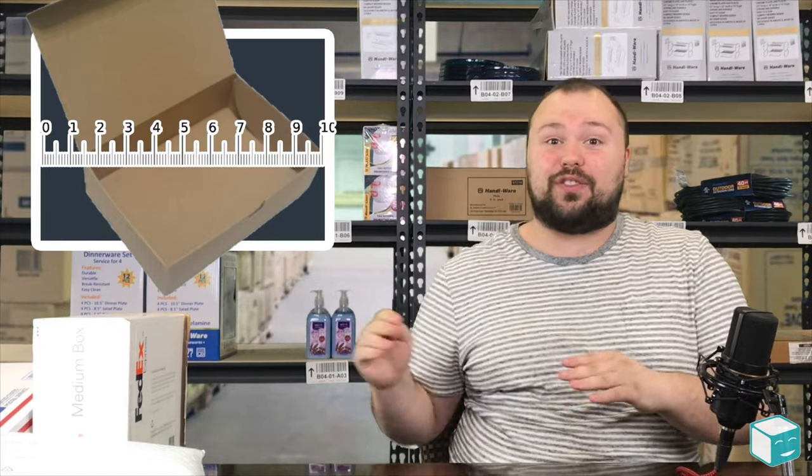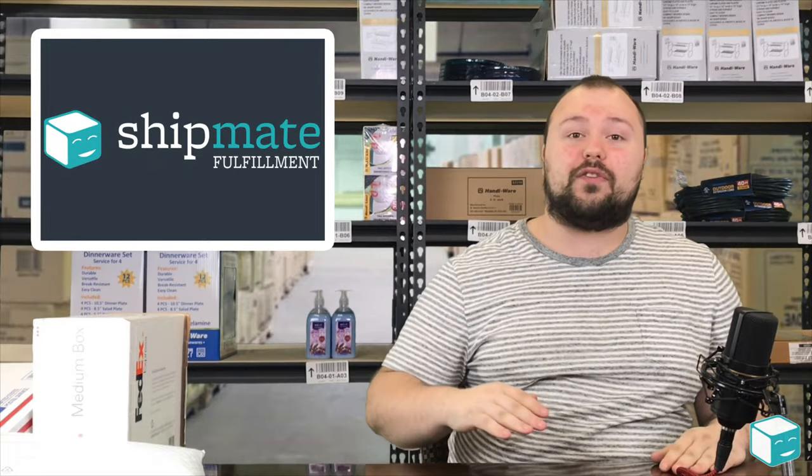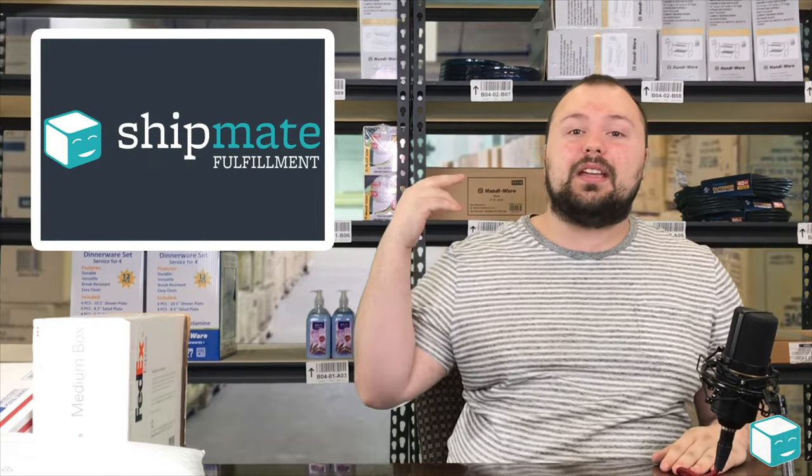So you can be shipping something in your own box and yet it might qualify for this flat rate program. That's something really cool to keep in mind — it can save you a lot of money and give you phenomenal customer service because it's getting there in two to three days.